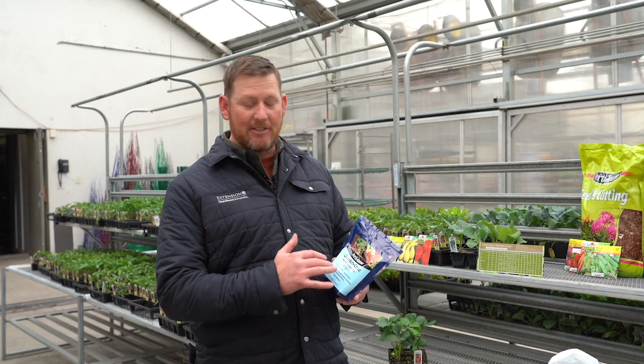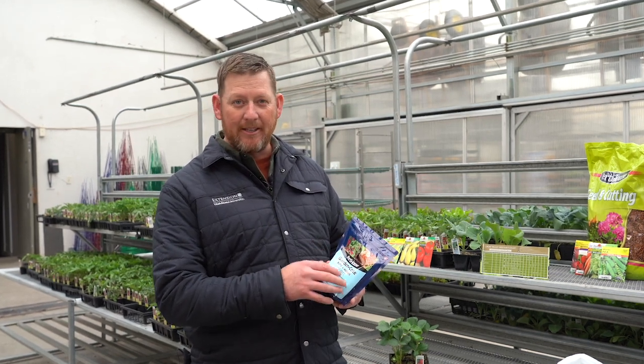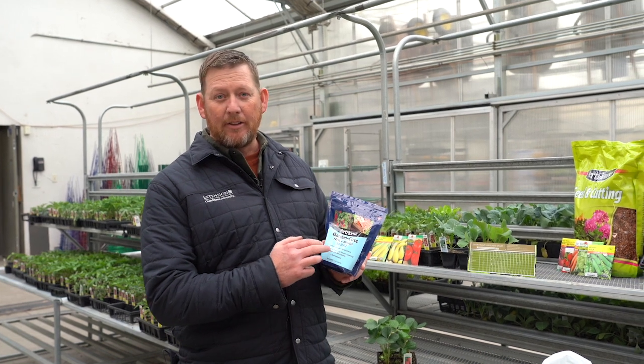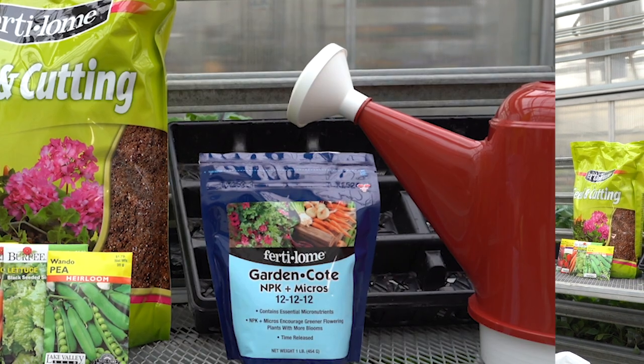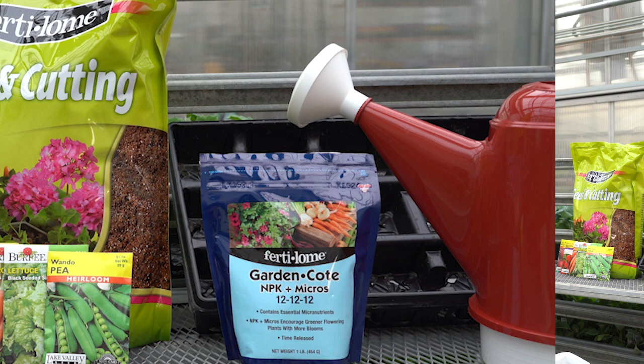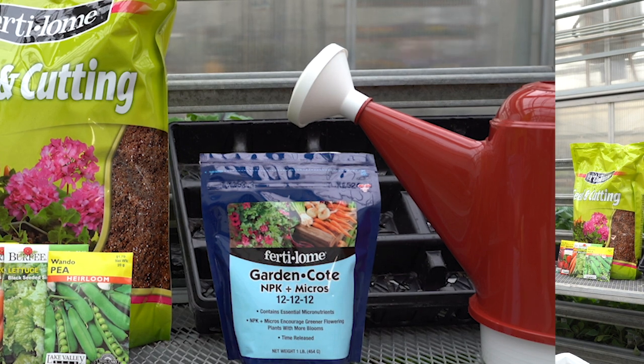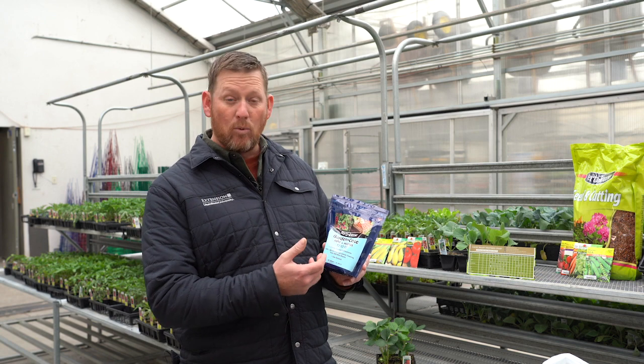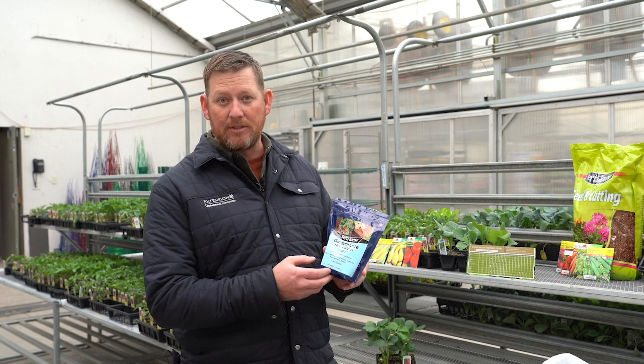When it comes to fertilizing your vegetables, keep in mind that the package doesn't have to say vegetable or tomato food. All you're concerned with is three numbers. The three numbers on the fertilizer bag represent nitrogen, phosphorus, and potassium. If you're growing in a raised bed or a garden soil, most of the time you'll need a well-balanced fertilizer — one that has all three numbers.